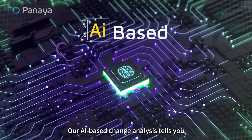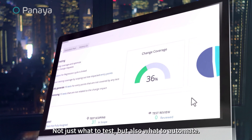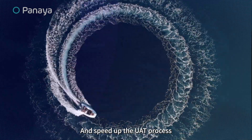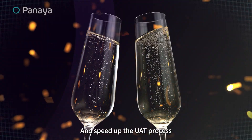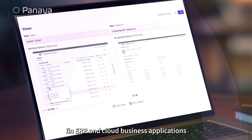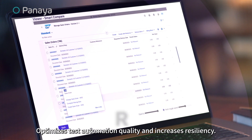Our AI-based change analysis tells you not just what to test, but also what to automate, so you can optimize regression testing and speed up the UAT process. Leveraging Panaya's deep expertise in ERP and cloud business applications optimizes test automation quality and increases resiliency.